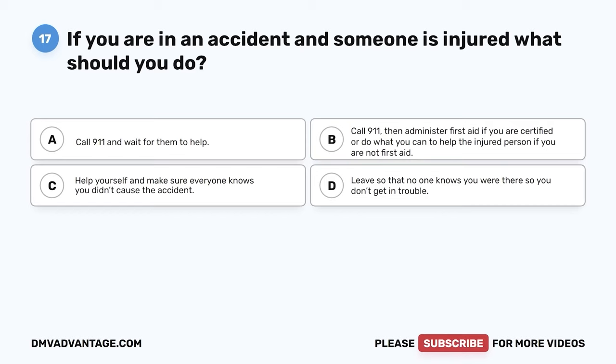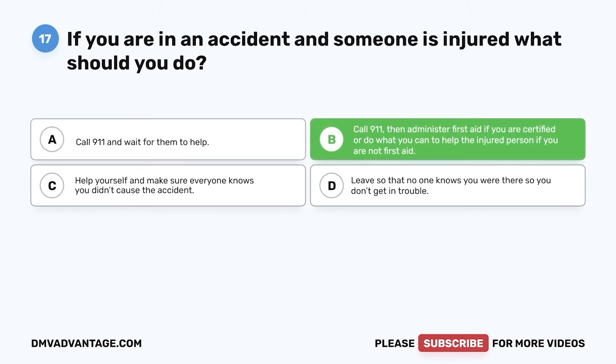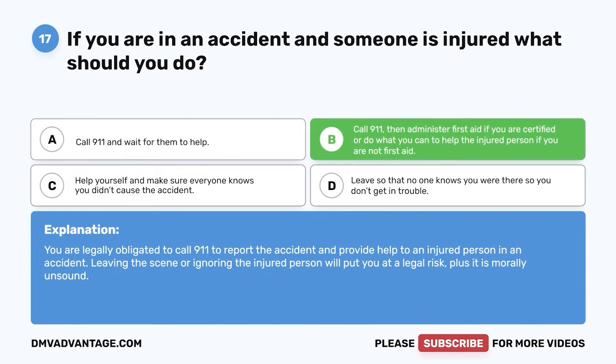Question 17. If you are in an accident and someone is injured, what should you do? A. Call 911 and wait for them to help. B. Call 911, then administer first aid if you are certified, or do what you can to help the injured person if you are not first aid certified. C. Help yourself and make sure everyone knows you didn't cause the accident. D. Leave so that no one knows you were there. The correct answer is B. You are legally obligated to call 911 to report the accident and provide help to an injured person. Leaving the scene or ignoring the injured person will put you at legal risk, plus it is morally unsound.